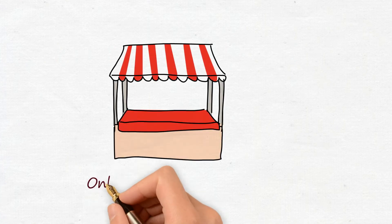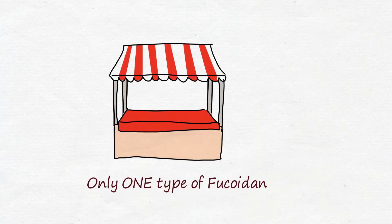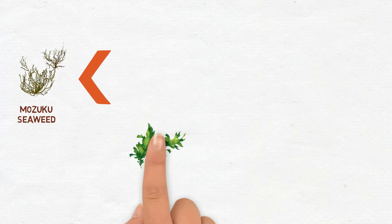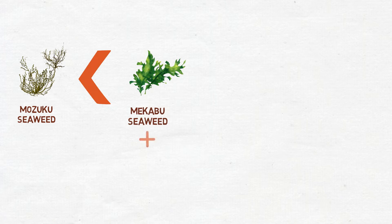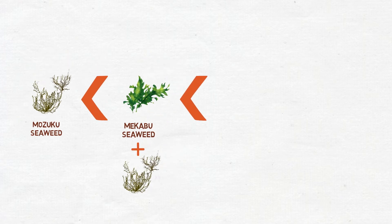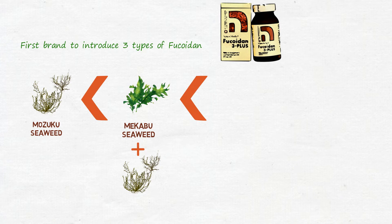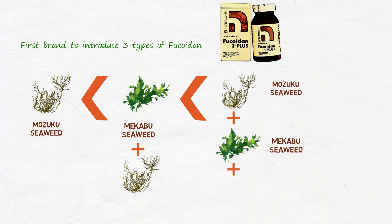On the market, most products are made from only one type of fucoidan extracted from either mozuku or mekabu. Some other upgraded products combine both mozuku and mekabu fucoidan. Nature Medic Fucoidan 3 Plus is the very first brand to introduce three types of fucoidan in its product: mozuku, mekabu, and fucus.